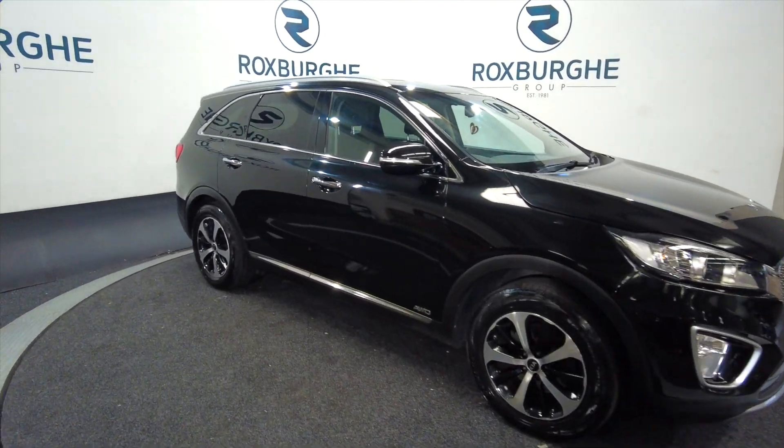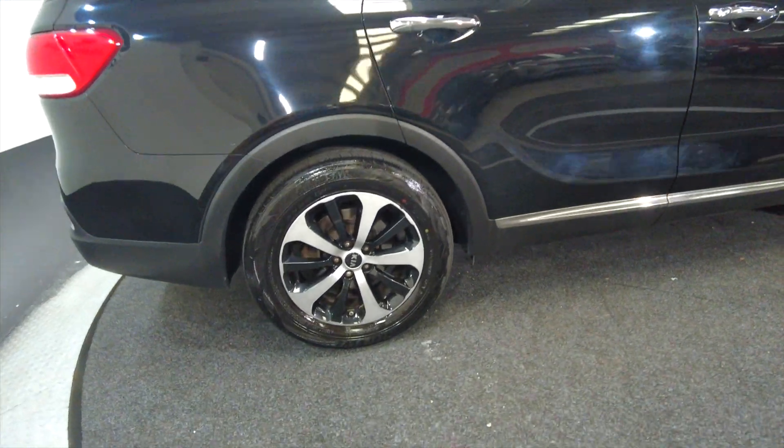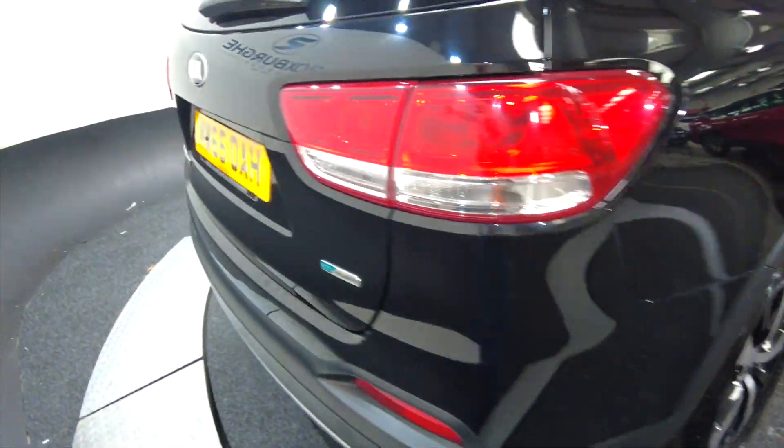As you can see it's got alloy wheels, it's a five door with roof bars. Really nice alloy wheels as well, and it's a really nice spacious vehicle.